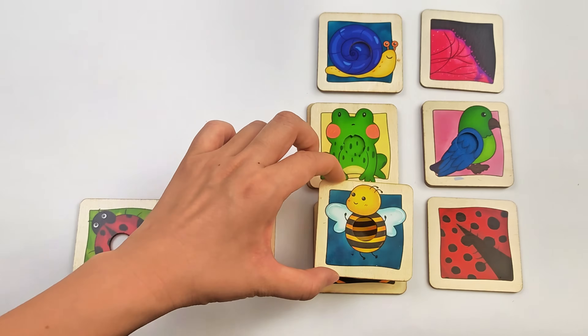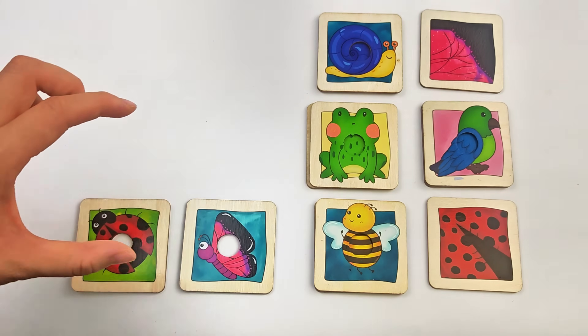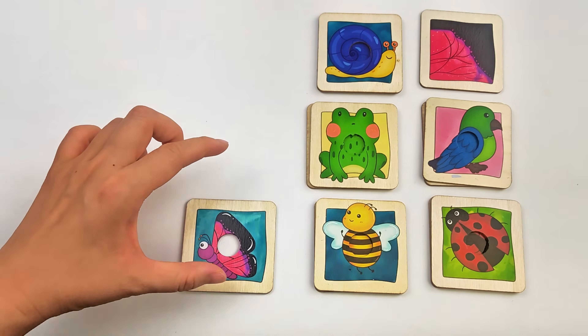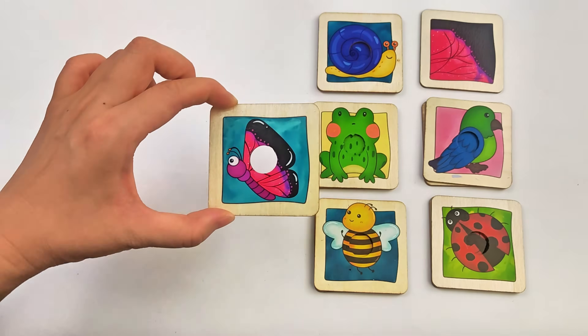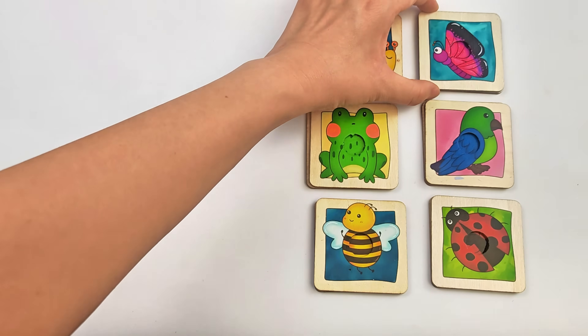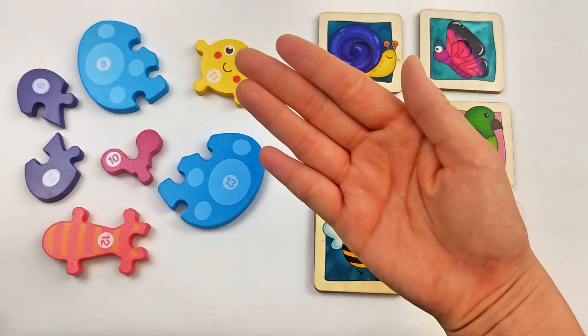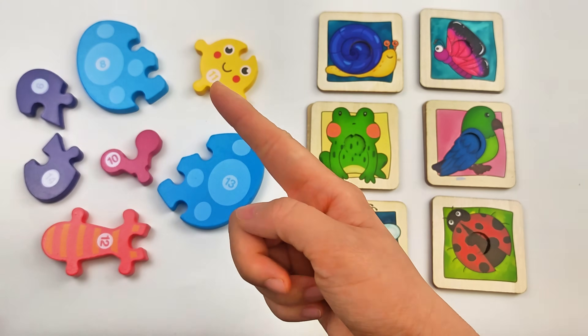Bee, yellow and black stripes. Ladybug with polka dots. So cute! And the butterfly. We found the missing puzzle pieces. Yes! Come, come with me!